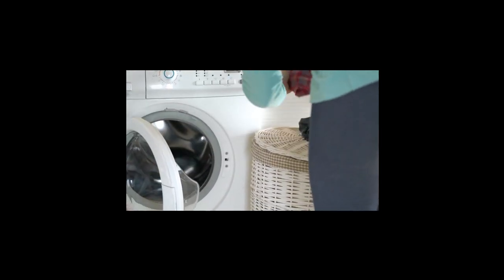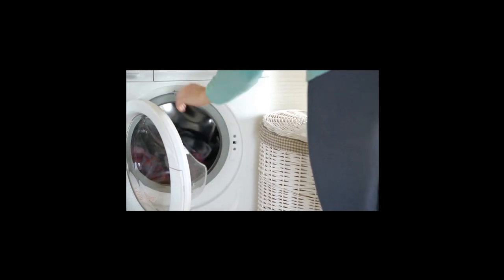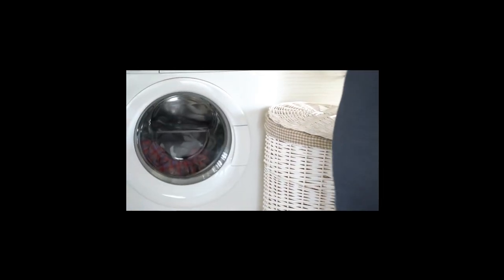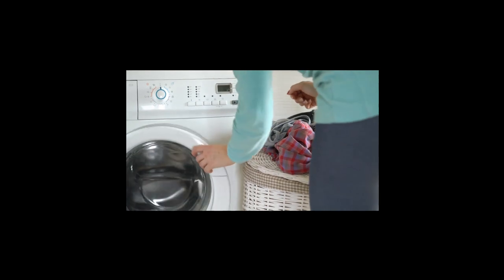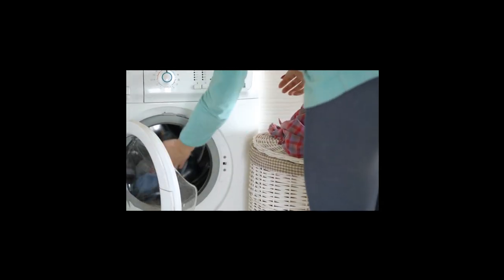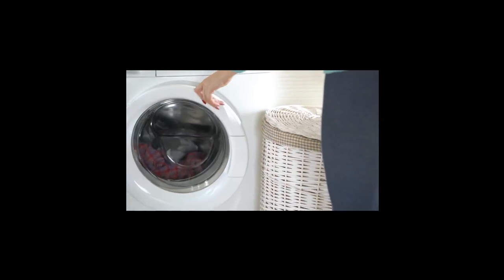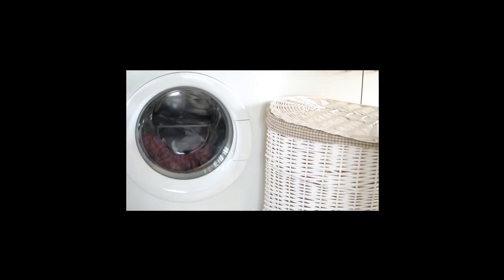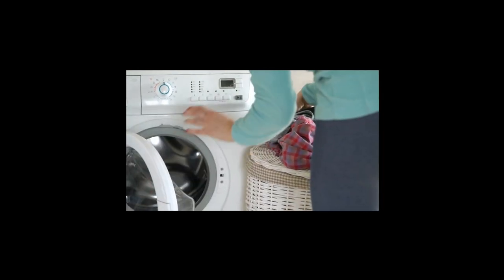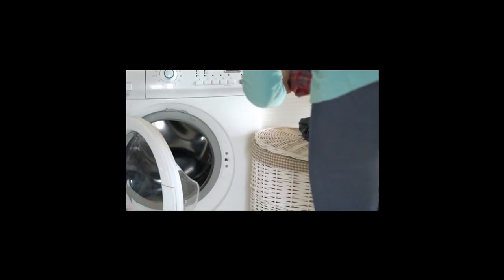Pros and cons. Pros: efficient and powerful direct drive motor; large capacity for handling sizable loads; Smart Diagnosis feature for convenient troubleshooting; eco-friendly cold wash technology; variety of wash cycles for different fabric types. Cons: lack of high-end features found in more expensive models; some users may prefer a larger drum capacity for extra-large loads.